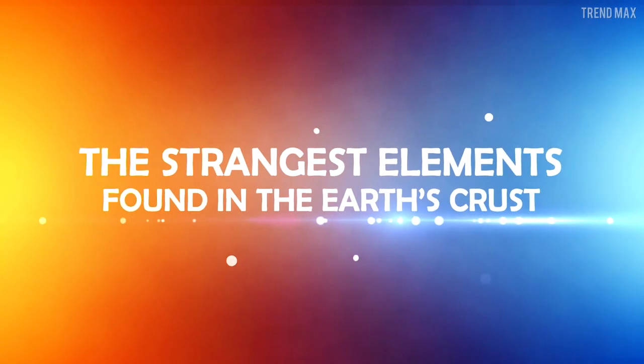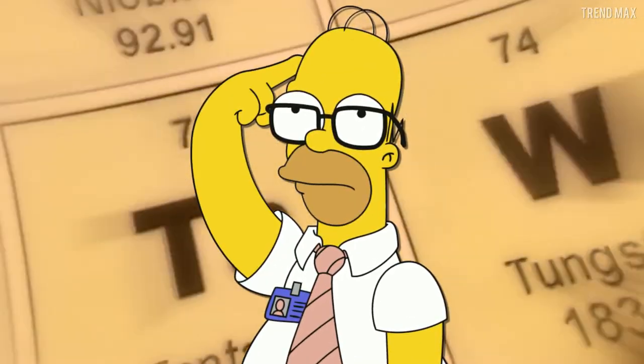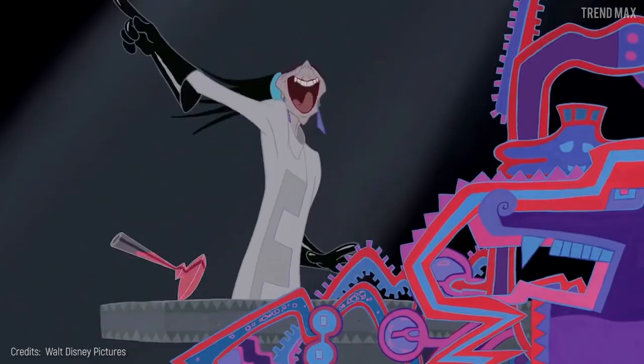The strangest elements found in the earth's crust. Do you remember that periodic table in your chemistry class? No, neither do I. But there are some strange elements that you didn't even know existed, and I'll show you right now — they'll blow your mind.